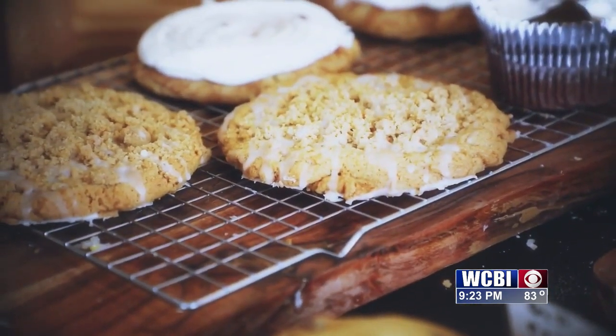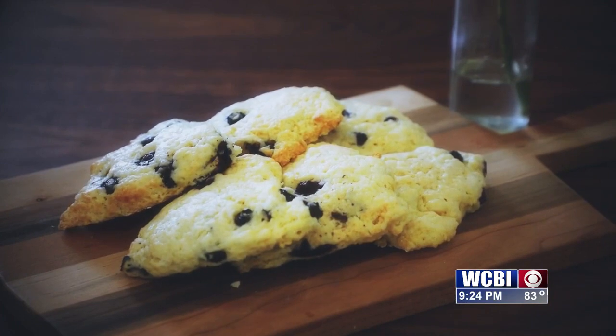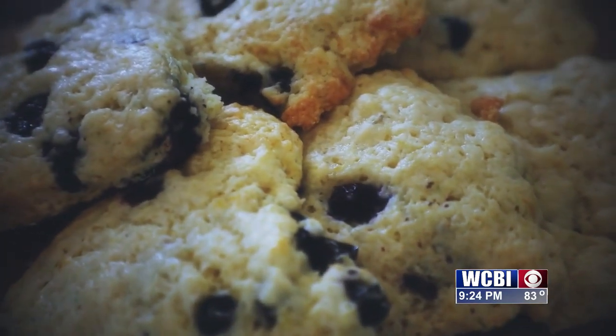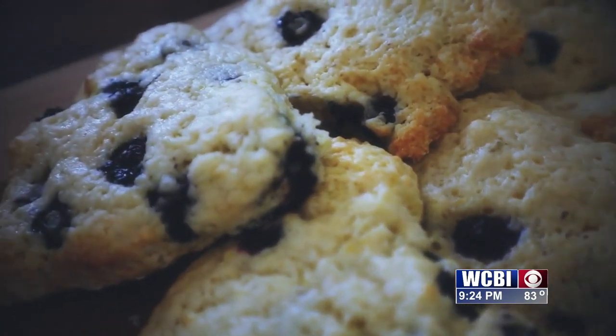What are some of your most popular items? You mentioned y'all have gluten-free options. Our top-selling option right now is the sausage cheese muffin, and that is gluten-free. We also do the blueberry lemon scones — you have some here in front of you today — those are two of our top sellers and they do very well.